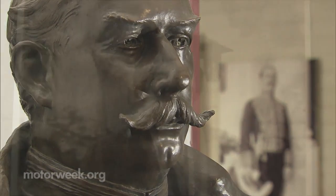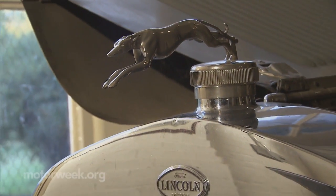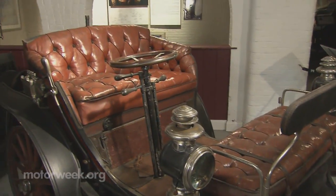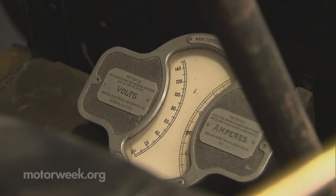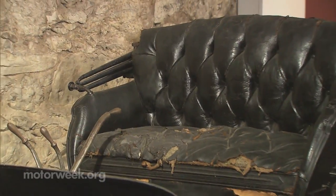They were early enthusiasts, and executive director Sheldon Steele says their favorite car was always the next one. The Andersons bought a new car nearly every year, with technologies ranging from steam to electric.